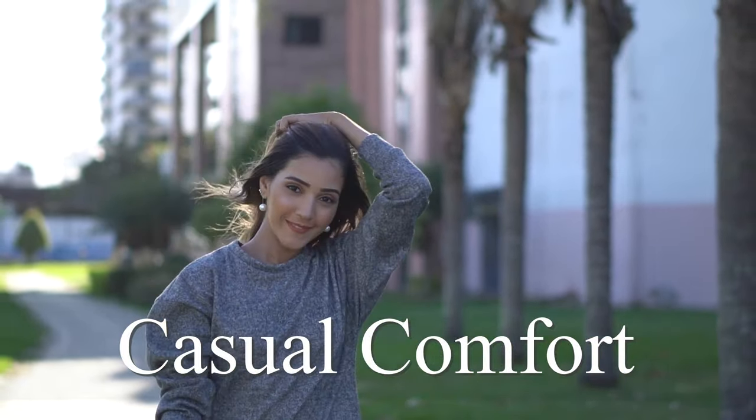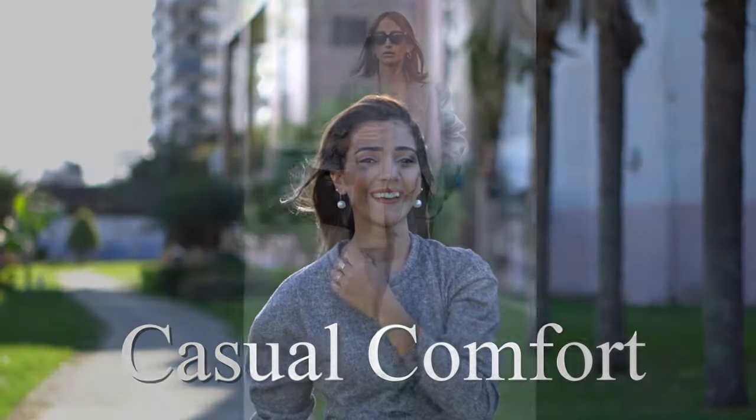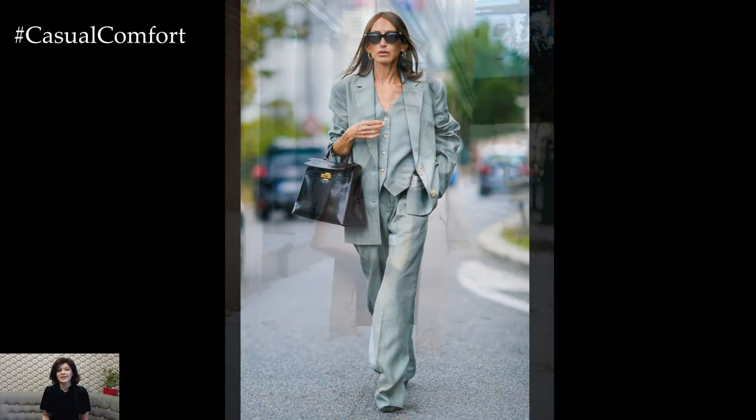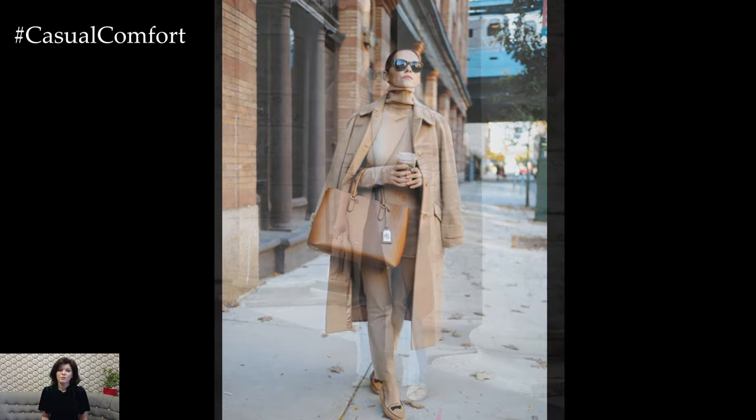Welcome to the Casual Comfort Channel where you will learn a lot of interesting and useful things for yourself. Chic business casual attire strikes a balance between professional polish and modern style. Here are some tips for creating a chic business casual look.